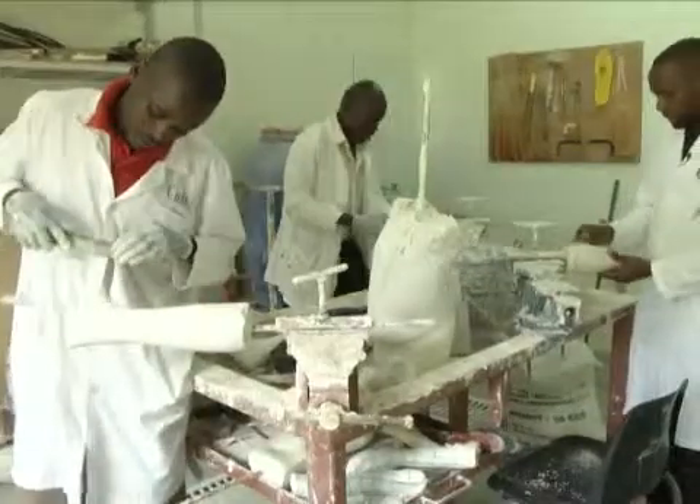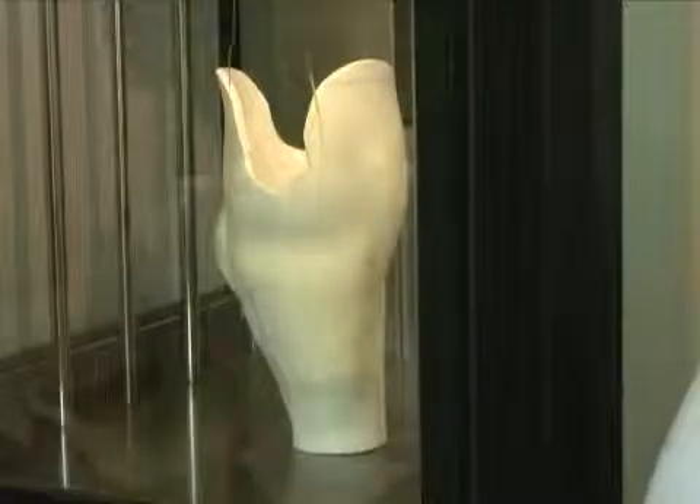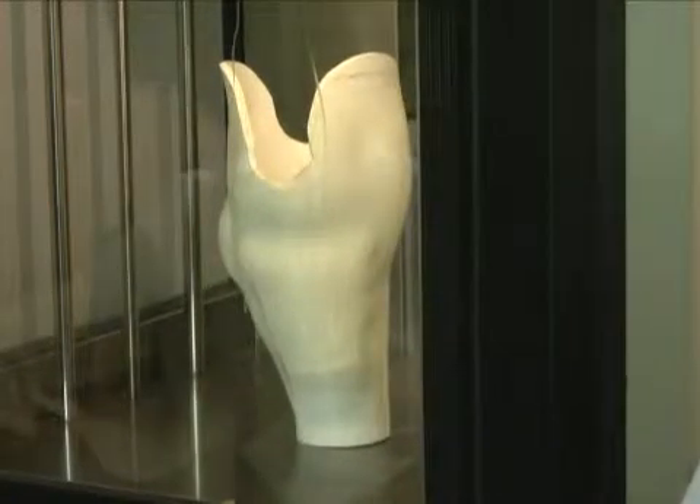Uganda has around a quarter of a million child amputees, yet just a dozen specialists in prosthetics. Now a team of Canadian scientists has introduced 3D printing technology, allowing patients to get personalised prosthetics fitted in just one day.